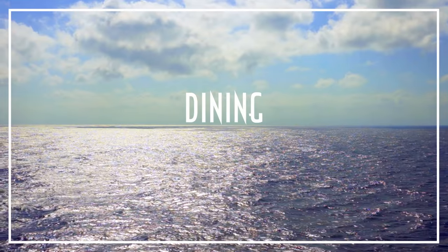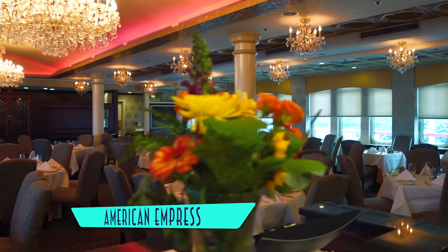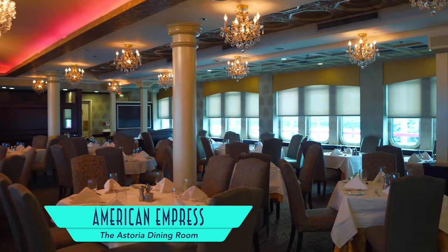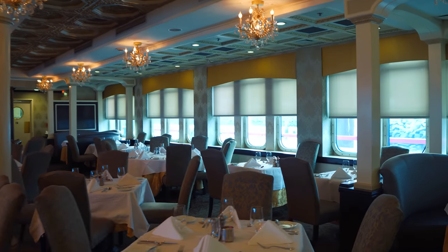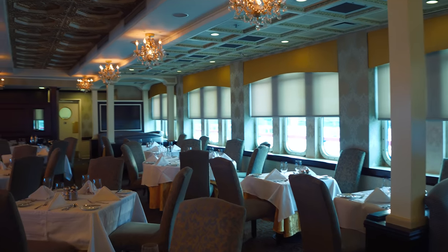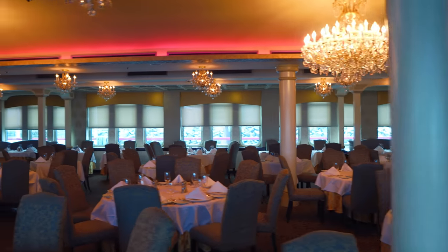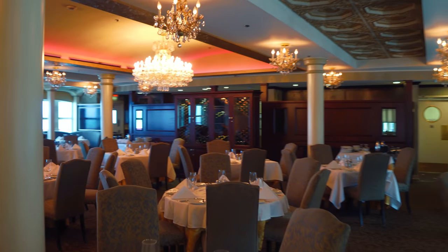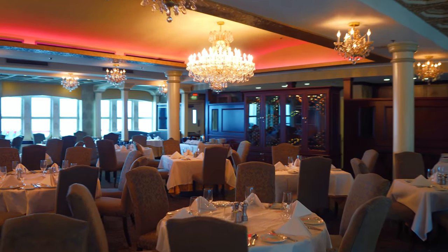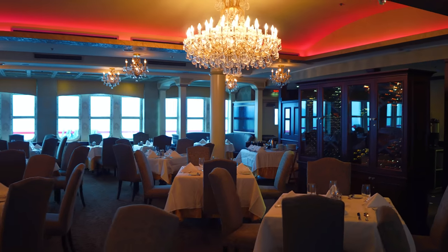Back on board, one area that's particularly delightful is dining, beginning in the Astoria Dining Room, a very classy main restaurant with beautiful chandelier lighting and elegant place settings. But the real star here is the excellent food.